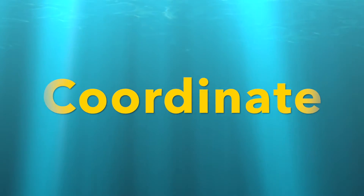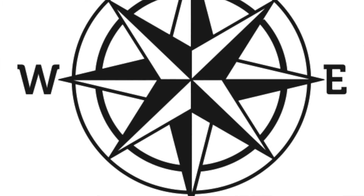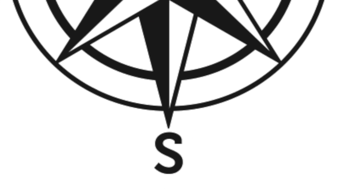Wherever you are, a line of latitude and a line of longitude meet. This is called a coordinate. Also on the map is a compass rose, which explains the directions of travel: north, east, south, and west.